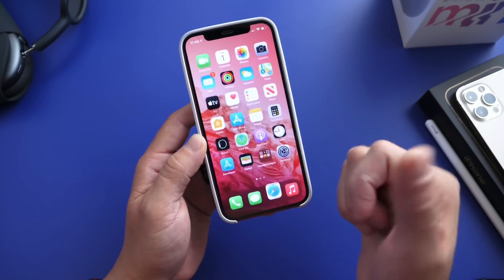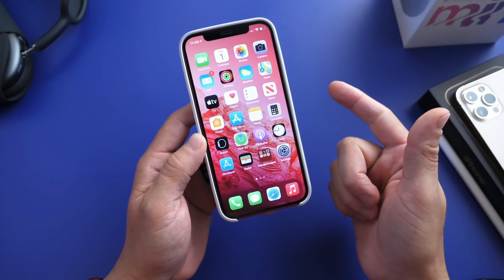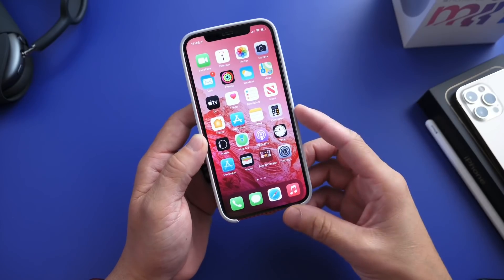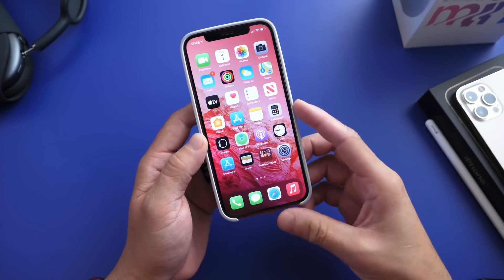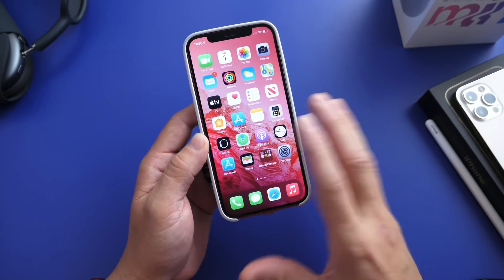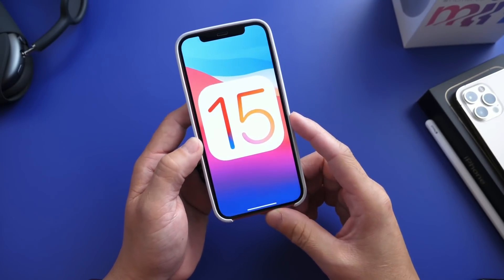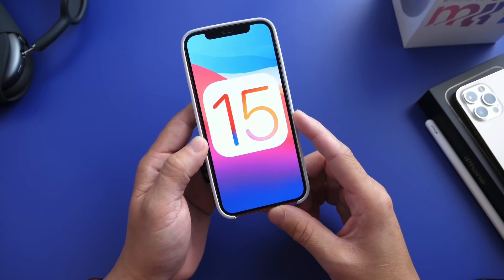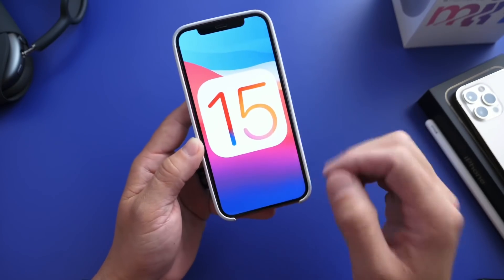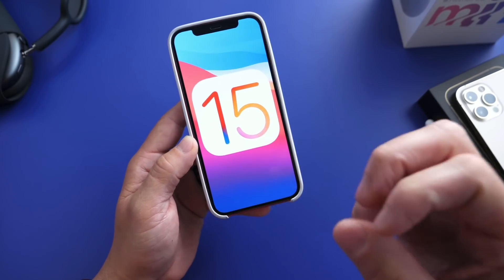Make sure you back up your data — that's one of the most important things. Don't install this on your primary device unless you have a secondary device to fall back on in case things go wrong. And of course, we're hoping for Apple to bring support for every single device in iOS 14 with iOS 15. Now is the time to prepare your devices. Are you excited? Let me know in the comments down below. Thank you for watching, and I'll see you guys on the next one. Peace!